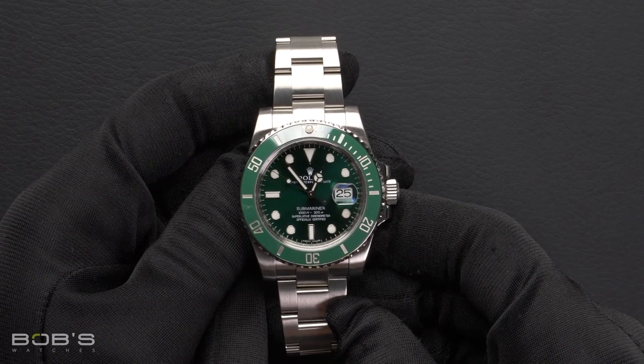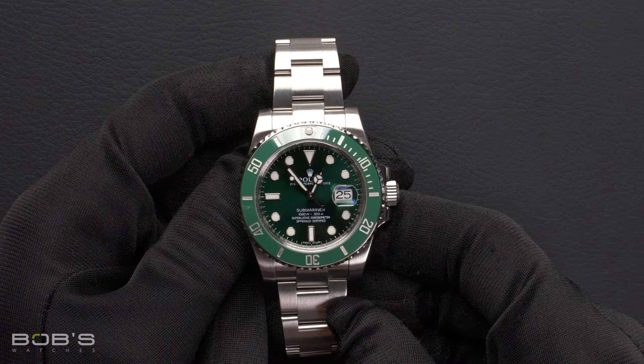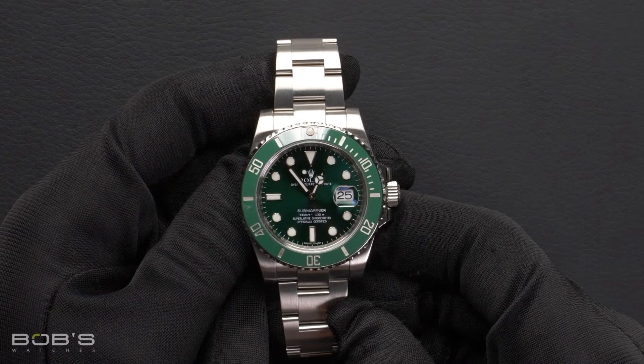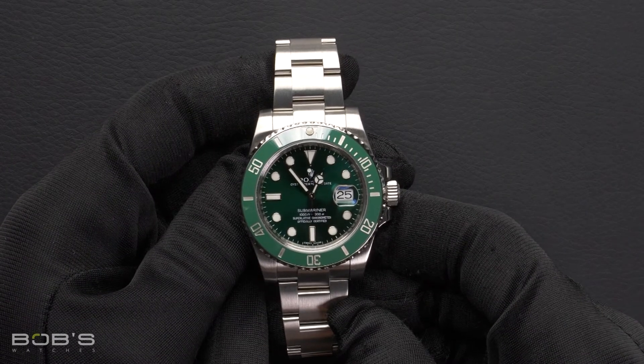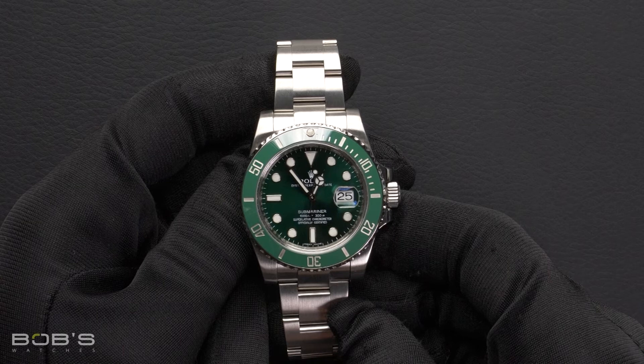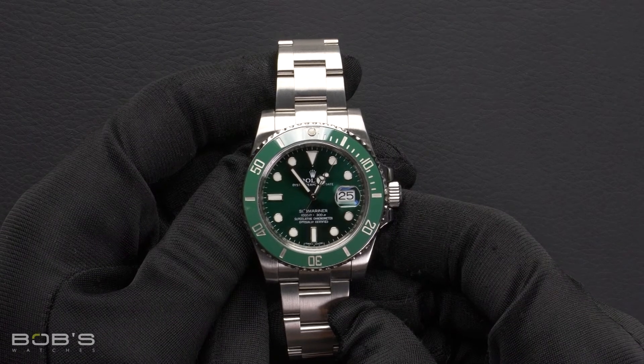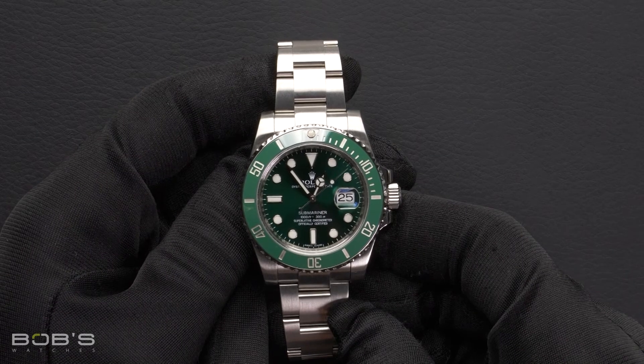As with all watches we sell, this watch comes with a three-day satisfaction guarantee and a one-year warranty. You can purchase this watch by clicking the link in the description below, or by searching for Bob's Watches 116610 in Google.